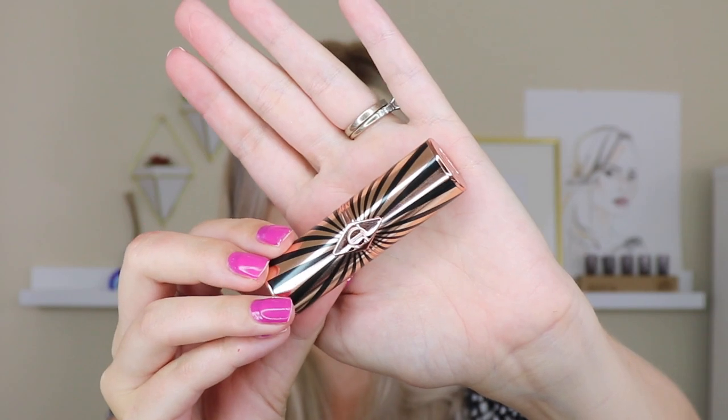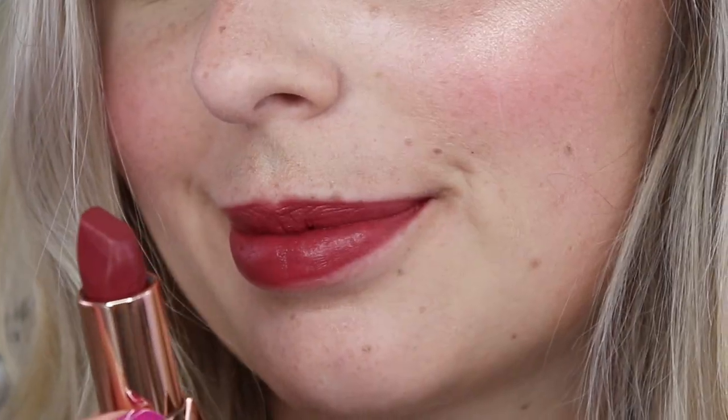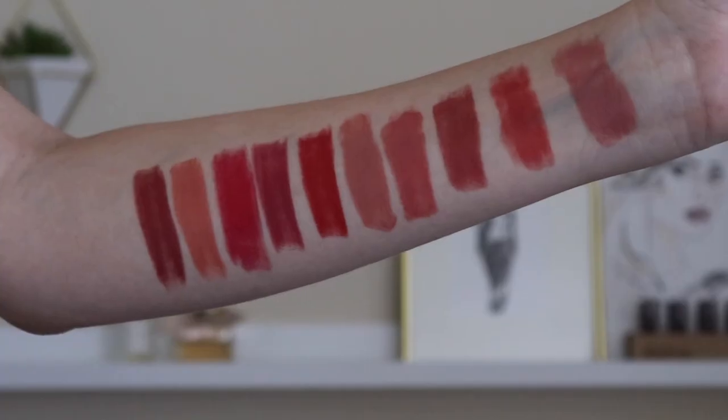Last but certainly not least is Viva La Verguera, for Sophia Vergara — supposed to be a soft wine shade in the matte revolution formula. I have to say I like this one a lot more than I thought I was going to. I don't typically look great in deeper vampier colors, but this isn't that dark and vampy on me. It's wine-toned for sure, but it doesn't look harsh on my skin tone, which really surprises me. I think this will be so beautiful in fall and winter, and in the matte revolution formula it just looks so velvety smooth and beautiful. I love it.